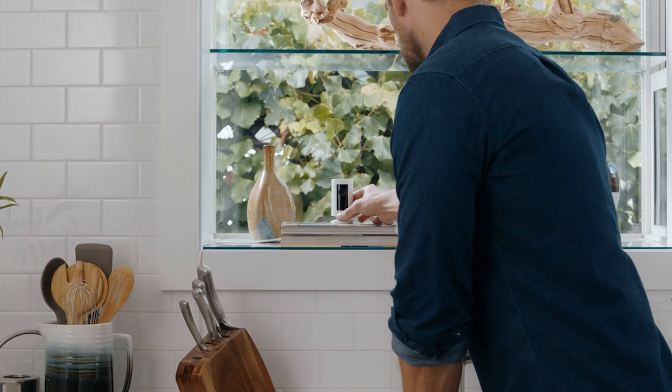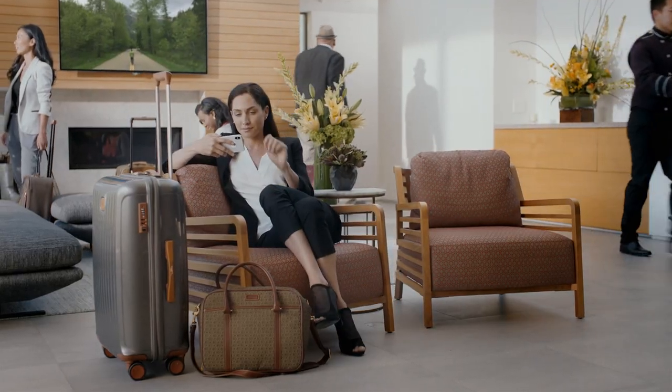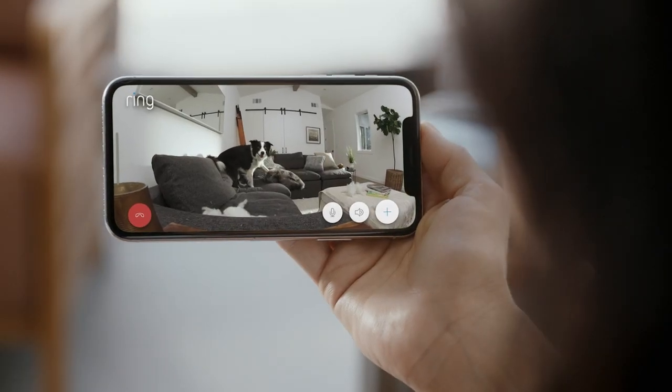Introducing IndoorCam by Ring. See, hear and speak to anyone inside your home. Cosmo, stop it!